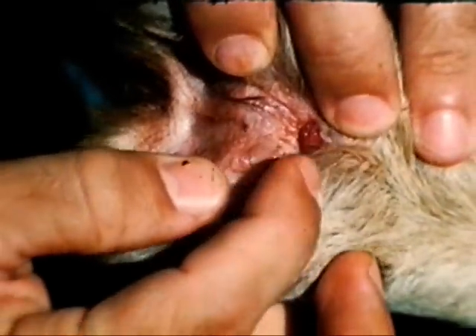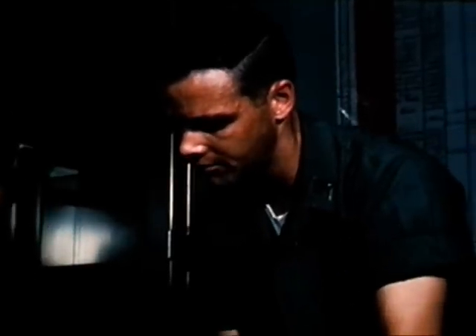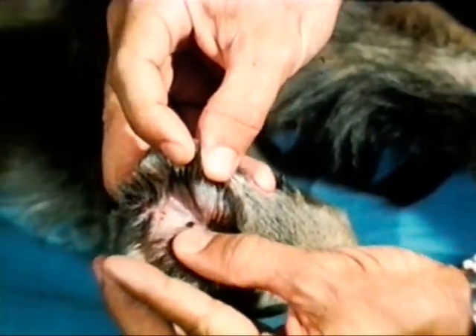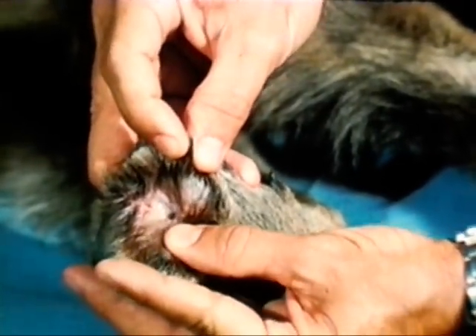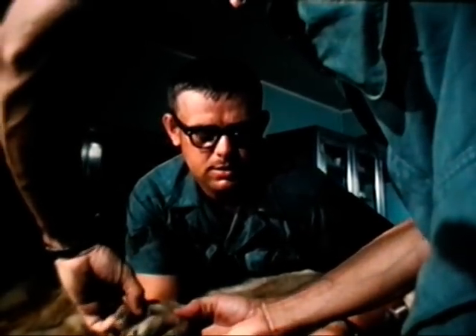Injuries to the paws — especially cuts, thorns, and abrasions — result in large numbers of lost duty days. Keep in mind that for every dog unable to work, there is a handler who cannot work as a sentry. Parasite control is a continuing problem throughout Southeast Asia.